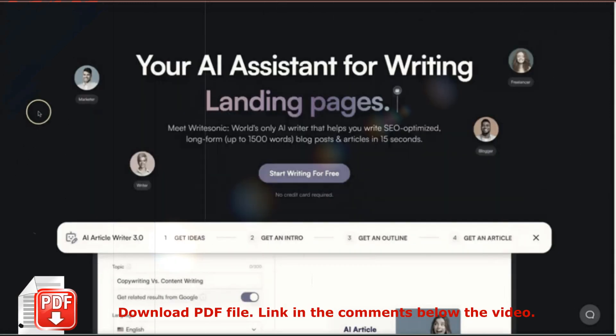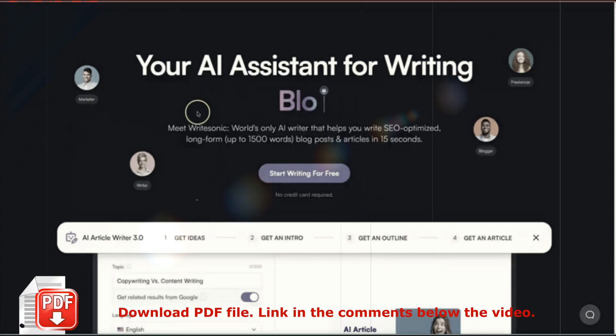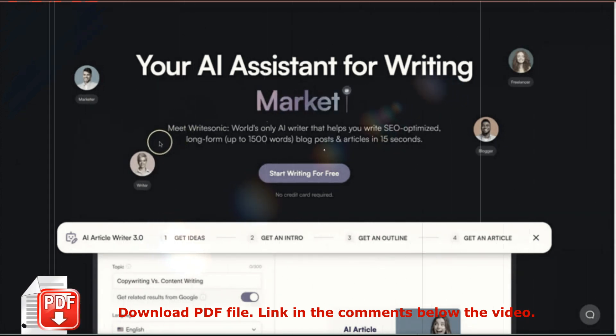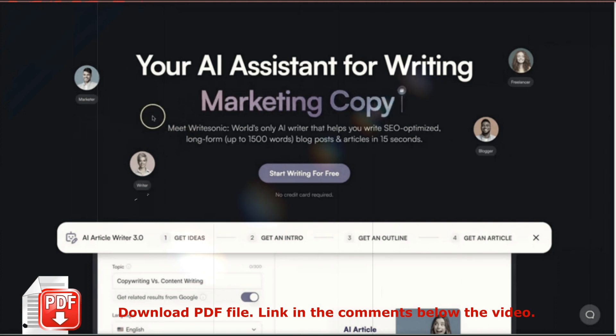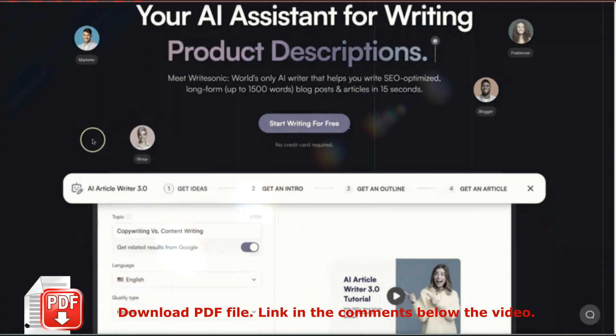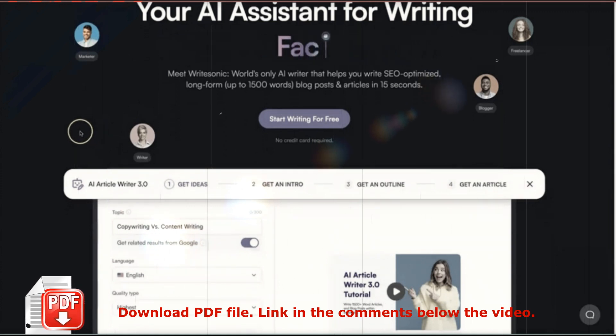So first of all, what is WriteSonic? Well, it is an AI copywriting tool that helps you create SEO-optimized blog posts and articles. This is perfect for ecommerce stores, marketing teams, and entrepreneurs who want to grow their business but want to save time writing articles.